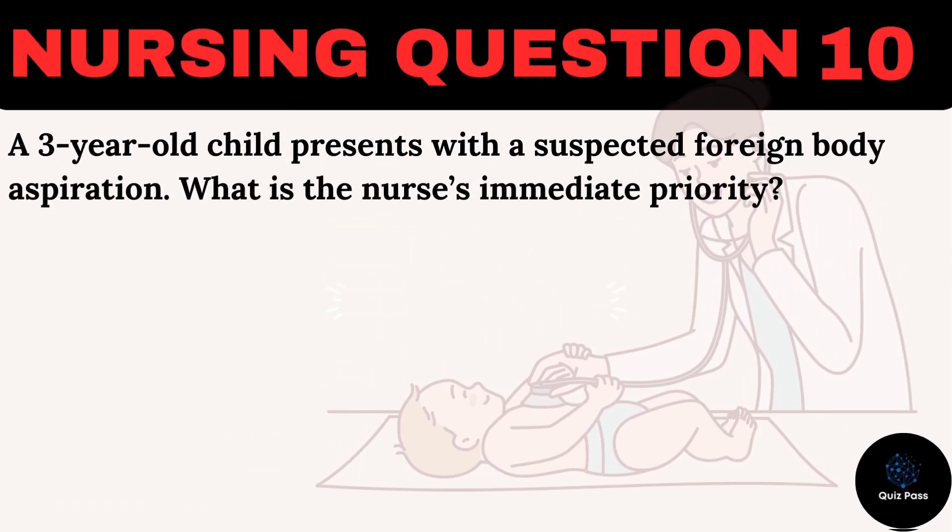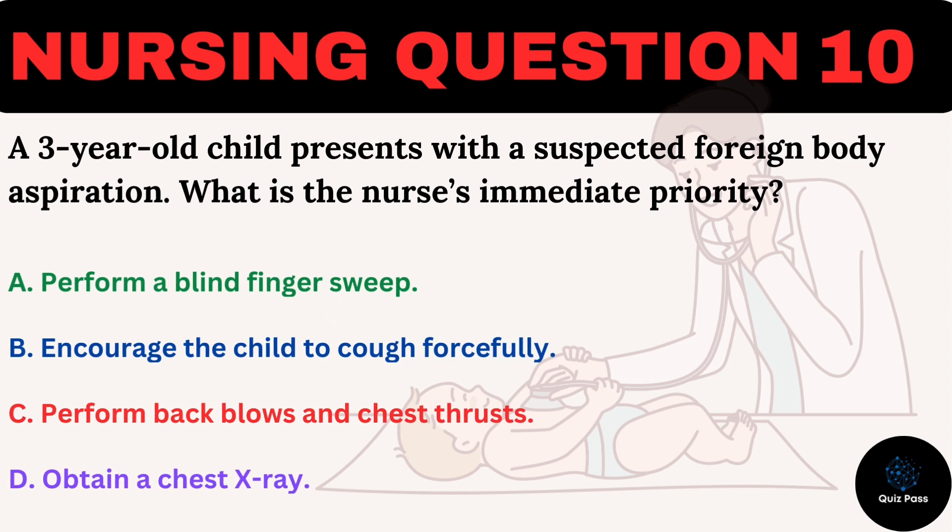A three-year-old child presents with a suspected foreign body aspiration. What is the nurse's immediate priority? A. Perform a blind finger sweep. B. Encourage the child to cough forcefully. C. Perform back blows and chest thrusts. D. Obtain a chest x-ray.